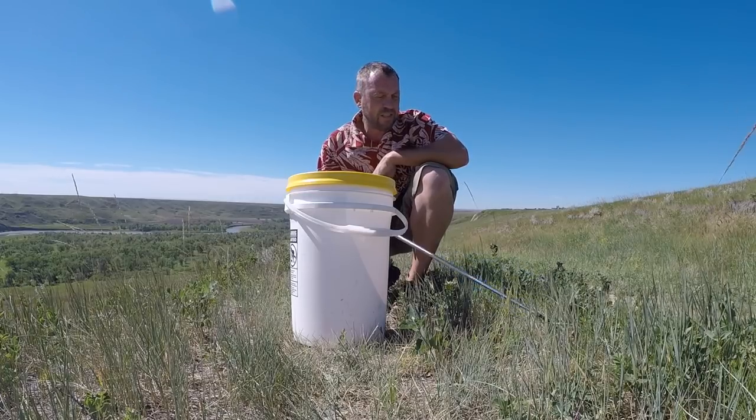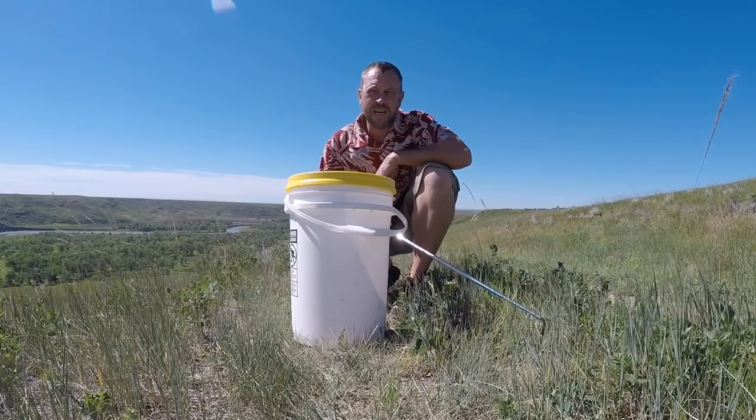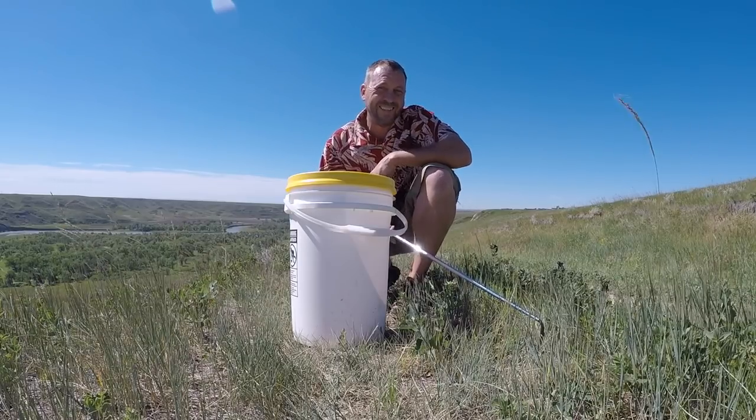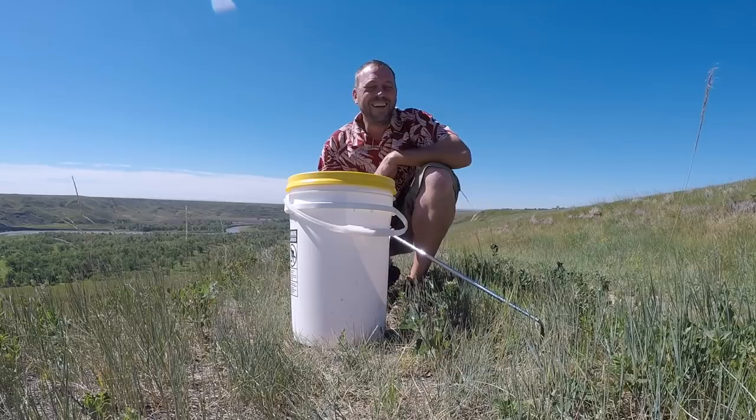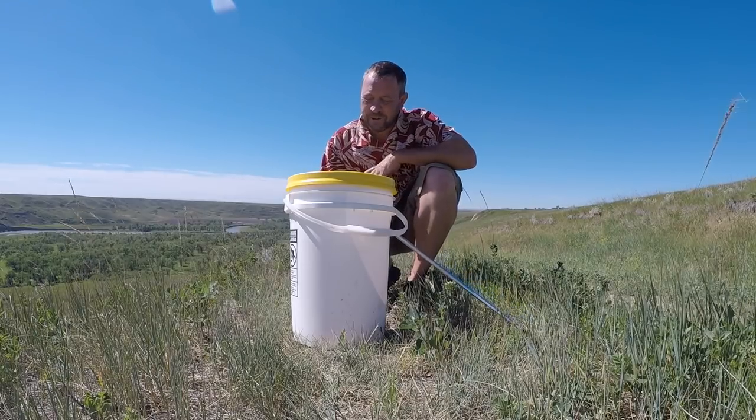Somebody complained to the city the other day that there seems to be more rattlesnakes. There really are more rattlesnakes — what's happening is there's more people. And if you've got more people, you're going to notice more rattlesnakes.